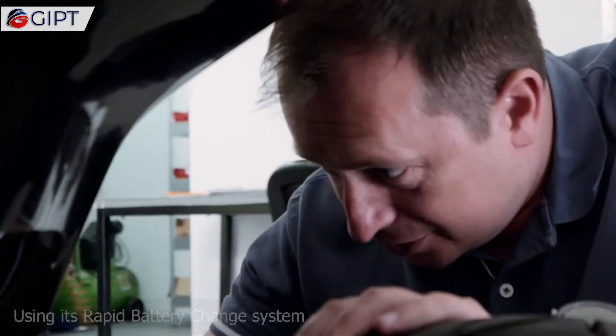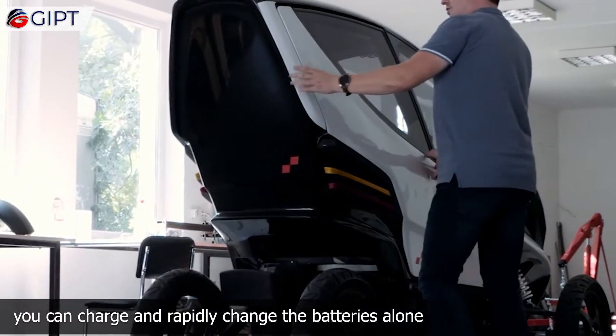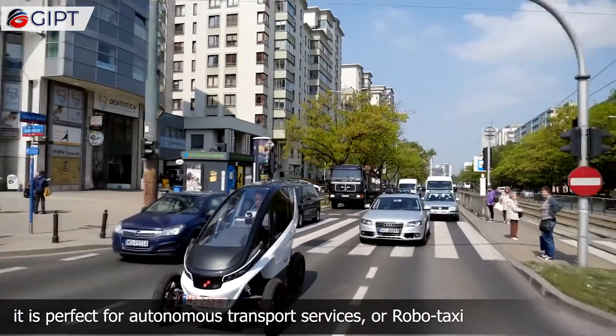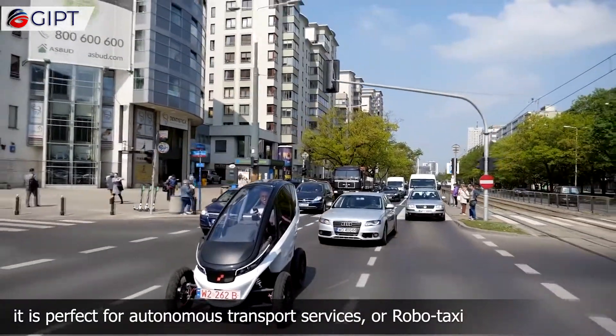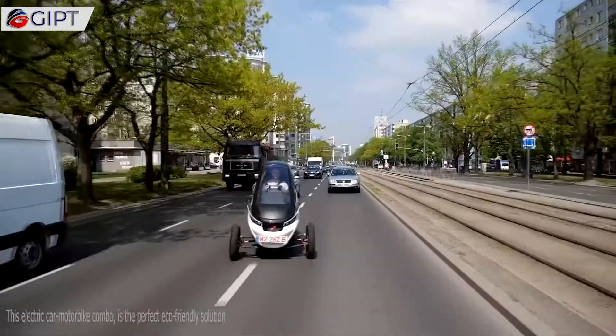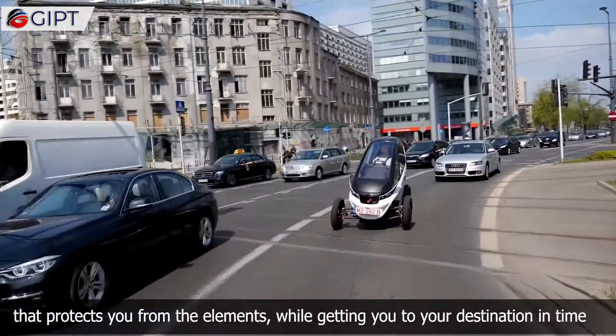Using its rapid battery change system, instead of waiting to charge the vehicle, you can charge and rapidly change the batteries alone. Due to its digital drive-by-wire control, it is perfect for autonomous transport services or robo taxi. It can also be used to deliver food.